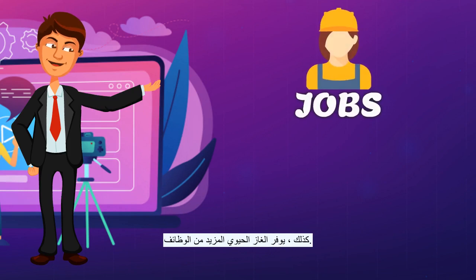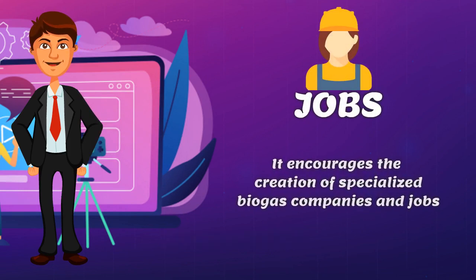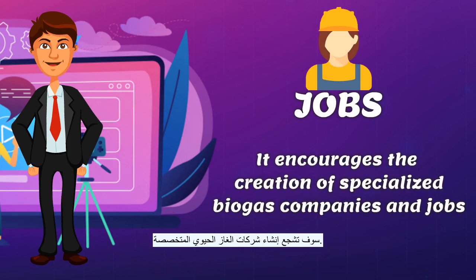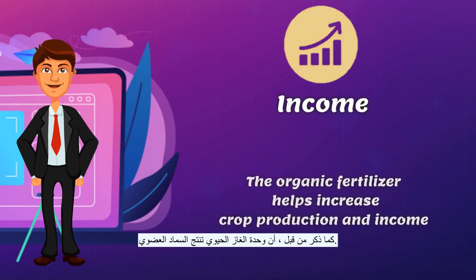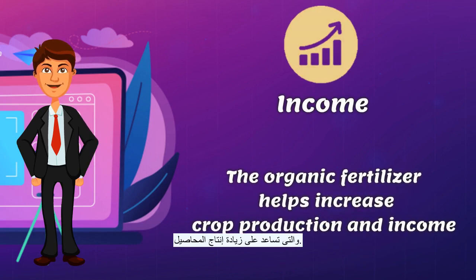As well, Biogas creates more jobs. In countries where Biogas programs exist, it will encourage the creation of specialized Biogas companies as well as more jobs. Correspondingly, Biogas will boost income. As mentioned before, Biogas plants produce organic fertilizer that helps increase crop production and of course the income of the farmer.